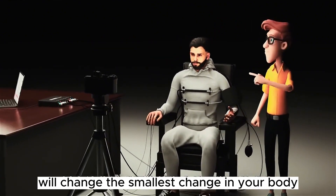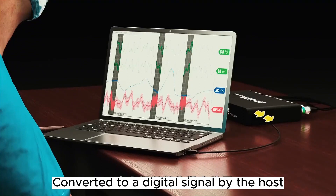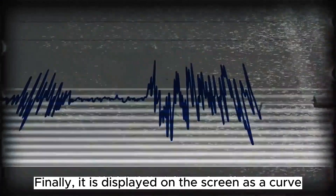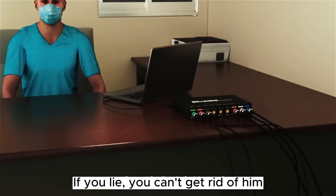All these sensors convert the smallest changes in your body into analog signals, which are transmitted to a server and then converted to digital signals by the host. Finally, the data is displayed on the screen as a curve. If you lie, you cannot escape detection.